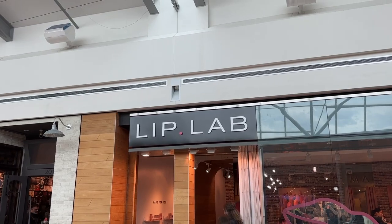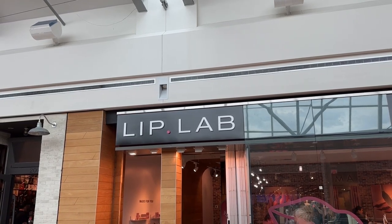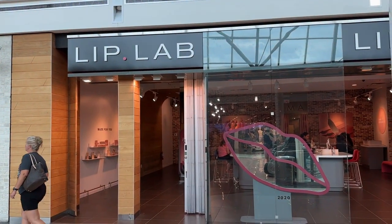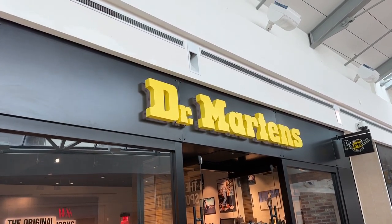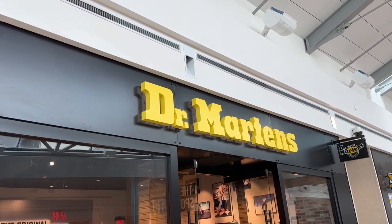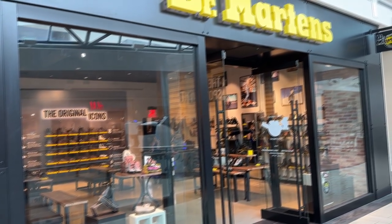Lip Lab — at first glance I thought it was a place where you got work done, but it's just a lipstick store. Does anybody remember when Doc Martens were the really famous boot? Like in the 90s, made popular by the grunge scene. Now they're just like a shoe store — I didn't even know they were still around, that's pretty cool. Second mall in the last couple days — Grapevine Mills also had a little merry-go-round for the kids. I don't think I've ever seen another mall with a merry-go-round.